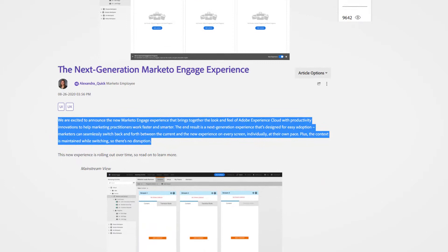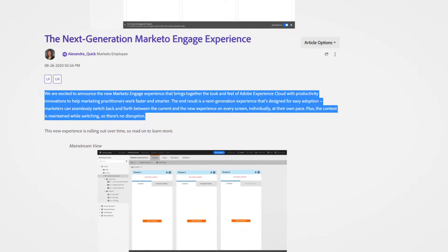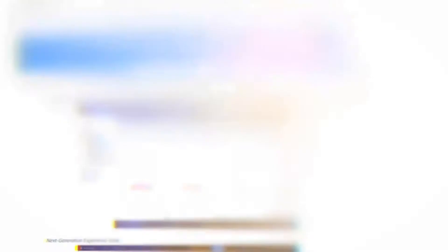Marketo is a solution that can be used as a stand-alone tool in any marketing capacity. In 2020, Marketo announced the new Marketo Engage experience, which brings together the look and feel of Adobe Experience Cloud with productivity innovations to help marketing practitioners work faster and smarter. Marketers can seamlessly switch back and forth between the current and new experience on every screen at their own pace, with context maintained while switching so there's no disruption. Today, Marketo is considered a comprehensive engagement platform.